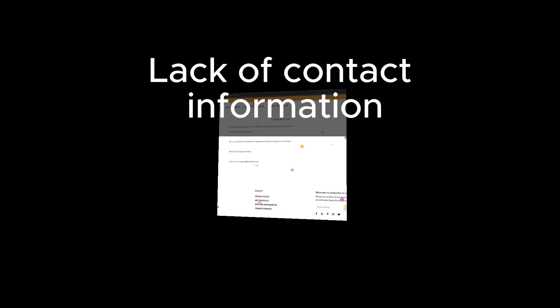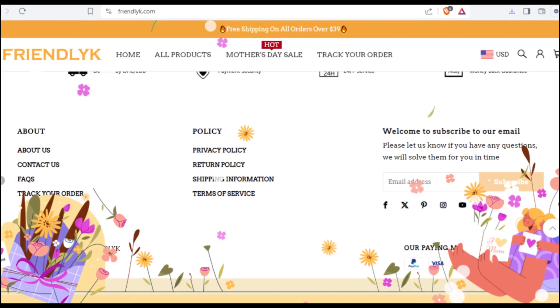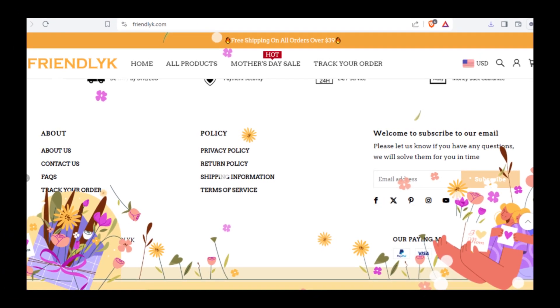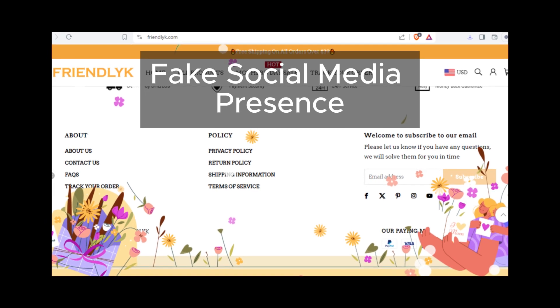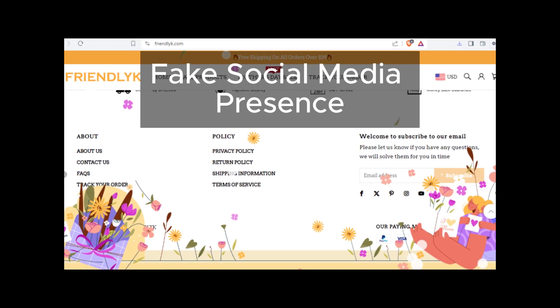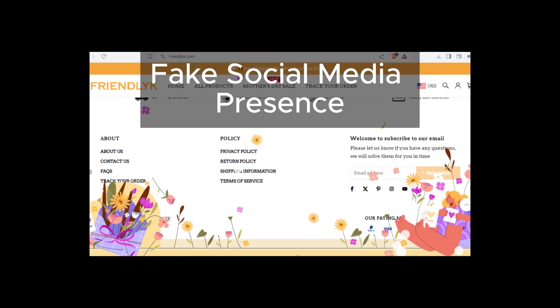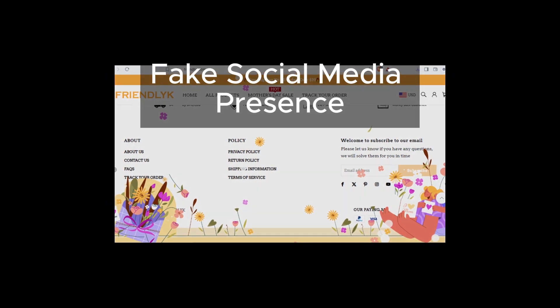Even if Friendlick were to add contact details in the future, it still raises suspicions due to other concerning factors we've uncovered. Next, let's talk about those social media icons. Friendlick has included social media icons on its website, but here's the catch — they're practically useless. Clicking on them takes you to the home pages of those respective social media sites, rather than to Friendlick's own business-related pages.